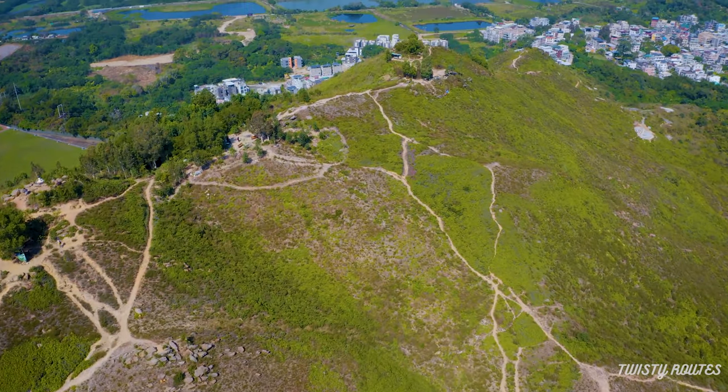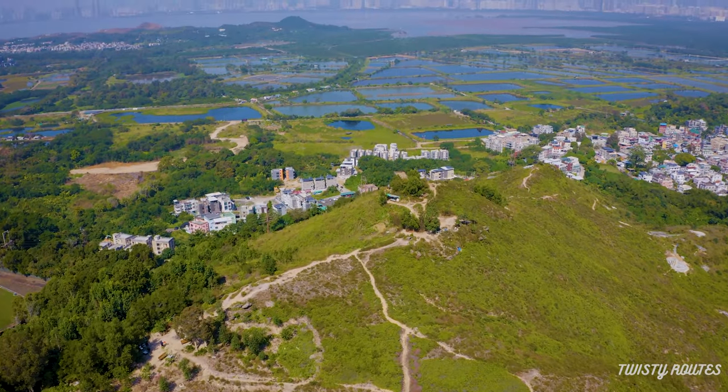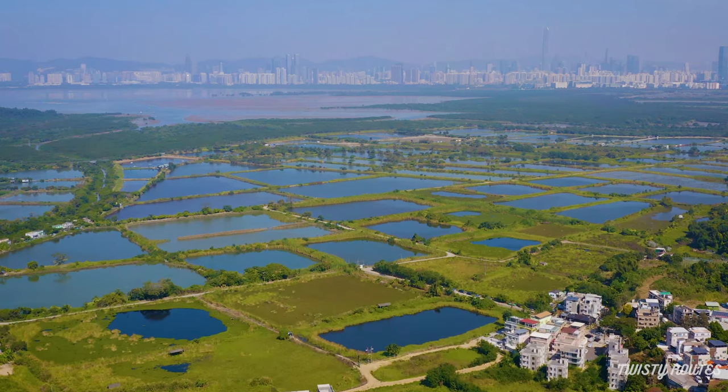Once you reach the top, you will notice the wetlands of Lam Sam Wai as well as the Shenzhen skyline across the river.